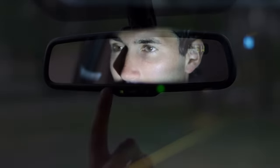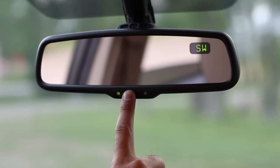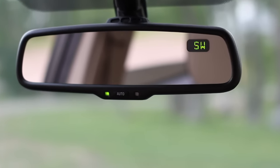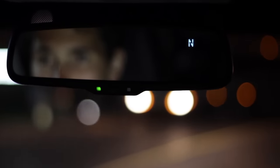Unlike traditional rearview mirrors, the auto dimming mirror is always on unless you choose to turn it off. In addition, our auto dimming rearview mirror has an integrated digital compass with eight directional readouts, so you'll always know which direction you're headed.